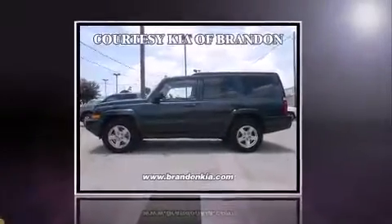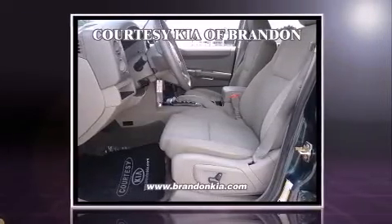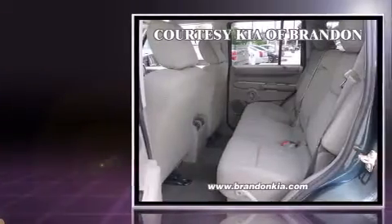Come test drive this 2006 Jeep Commander. Smooth gear shifts are achieved thanks to the refined six-cylinder engine. And for added security, Dynamic Stability Control supplements the drivetrain.